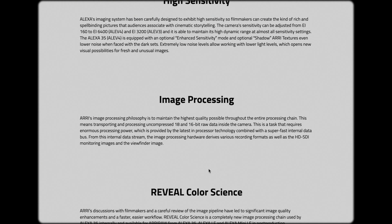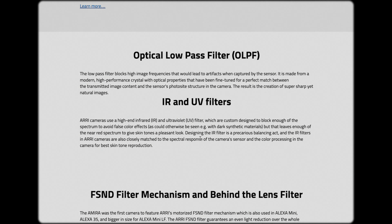The ARRI cameras on set come pre-installed with optical filters that block infrared light, so they uninstalled them and reinstalled filters that block only visible light, and the results speak for themselves.